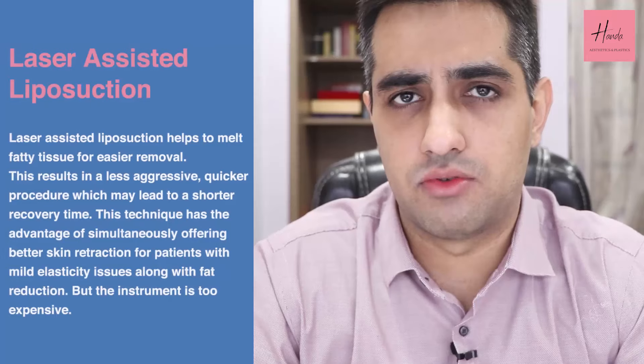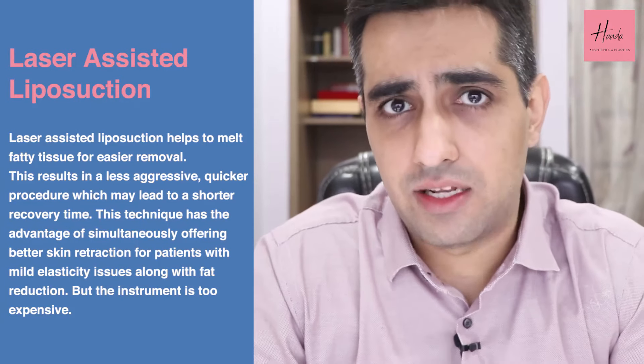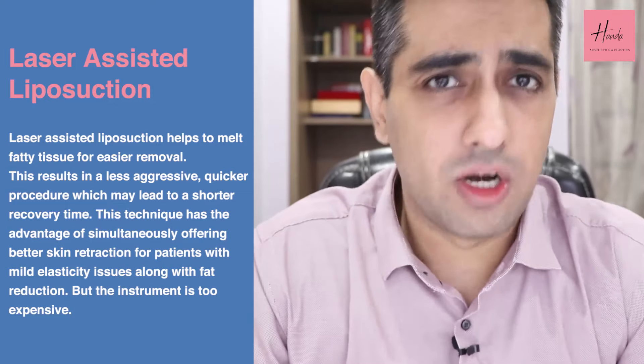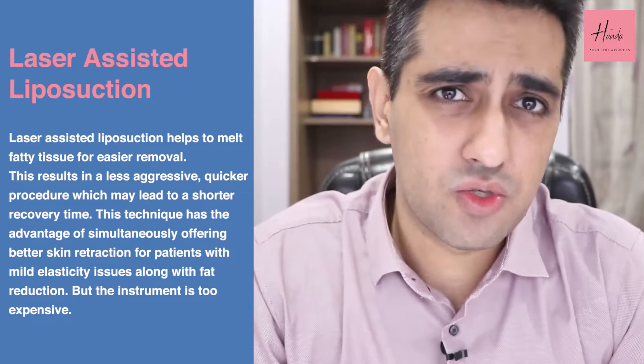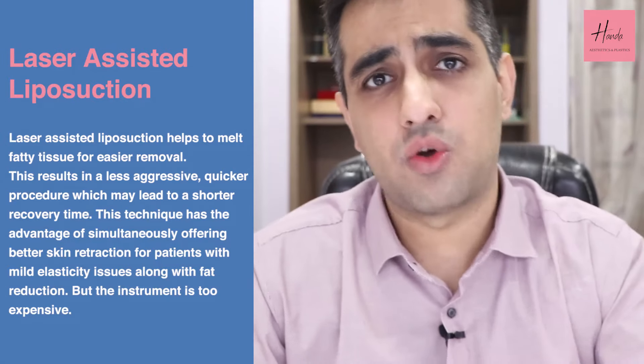Next comes laser assisted liposuction, which uses light waves to melt the fat instead of ultrasonic waves. It is as effective but has not become popular because the machine is too expensive and difficult to maintain, translating to increased cost for the surgeon and patient with no additional benefit.